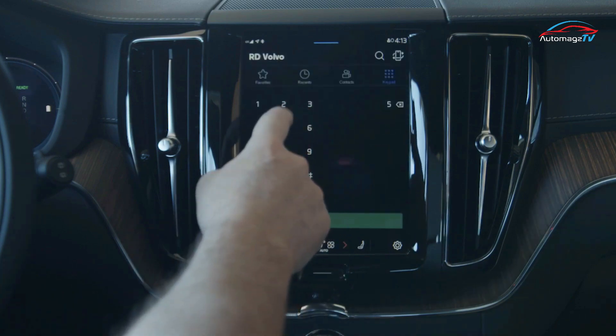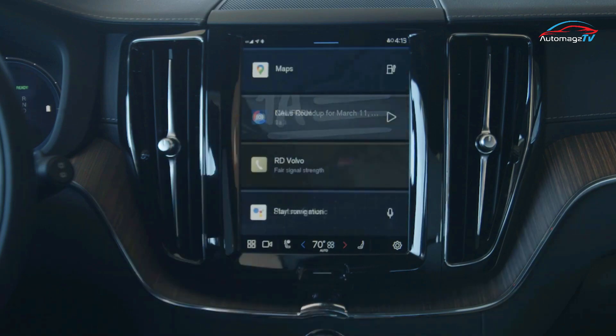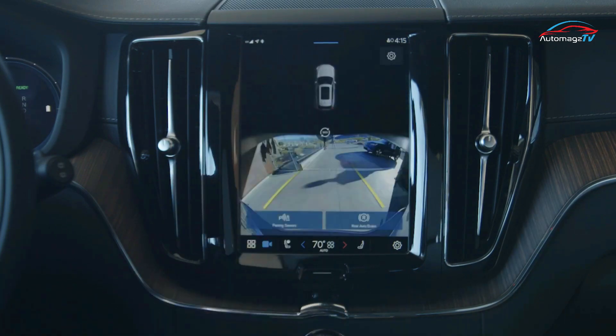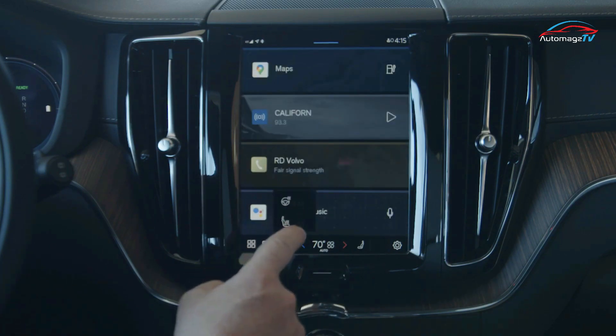The 9.0-inch vertically oriented touchscreen is physically unchanged, and the homepage continues to feature four horizontal tiles for navigation, audio, phone, and Google Assistant.